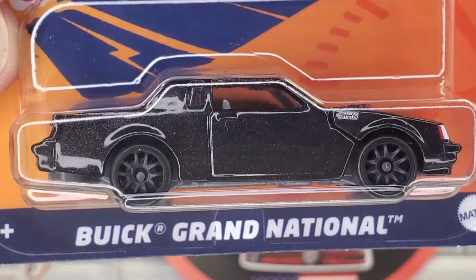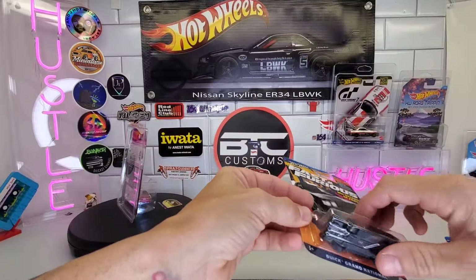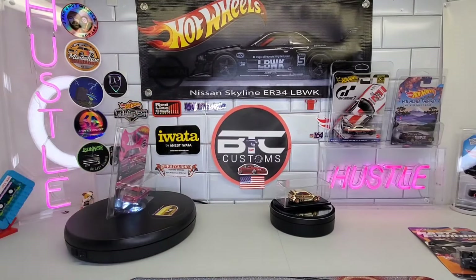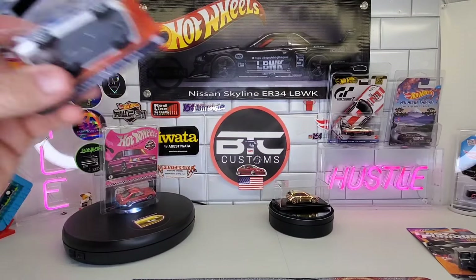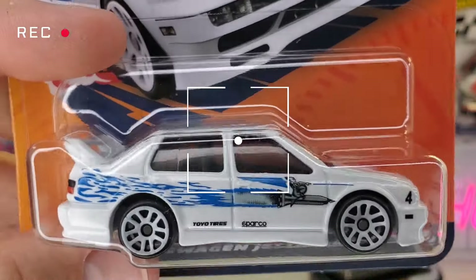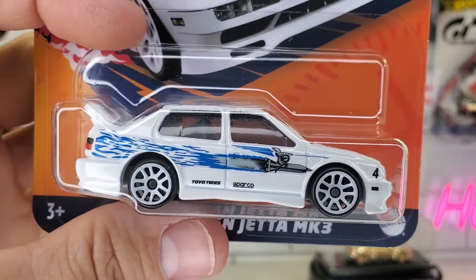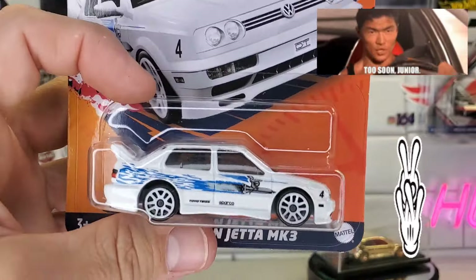That leaves the infamous Jetta, which I didn't think I would be able to find. My boy Germy over at Ready to Diecast hooked me up with one, but I wasn't going to leave one behind — and there was just the one there. This is definitely going to be a wheel swap at some point, probably one I pop and put back on card, just because it's such a cool casting and I've never had one.